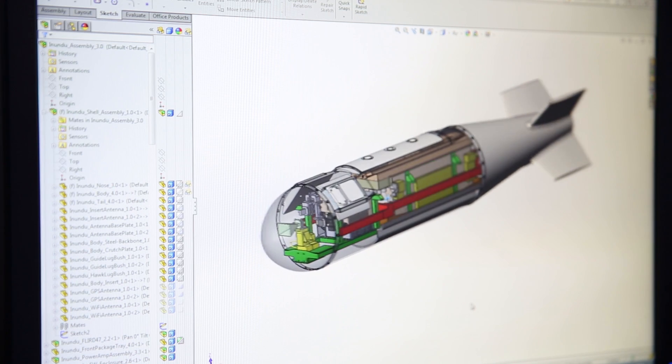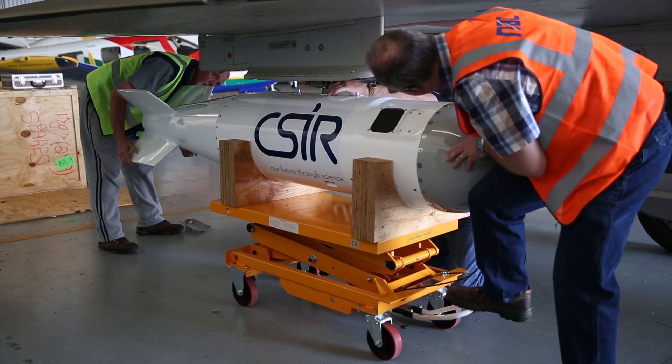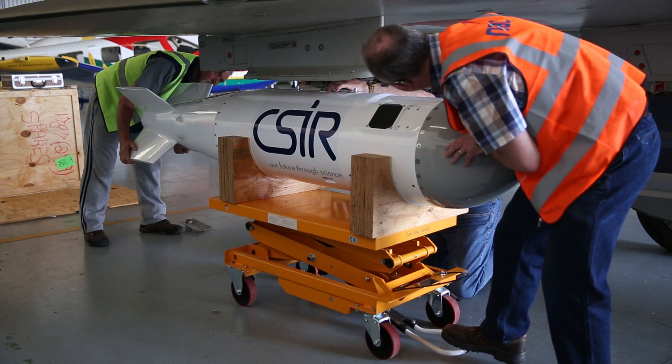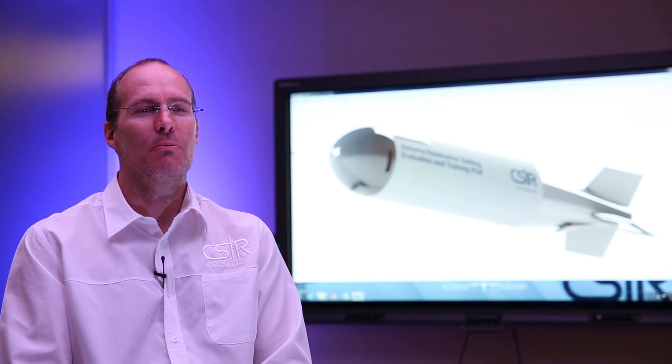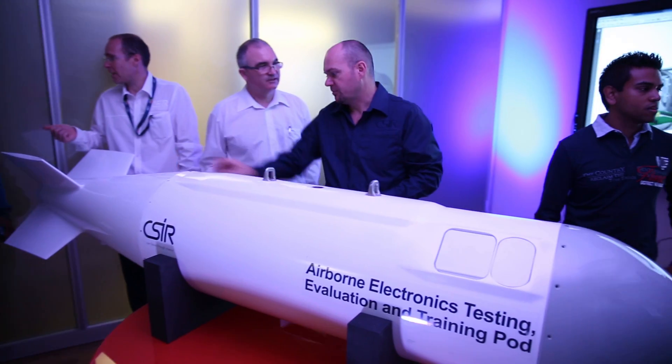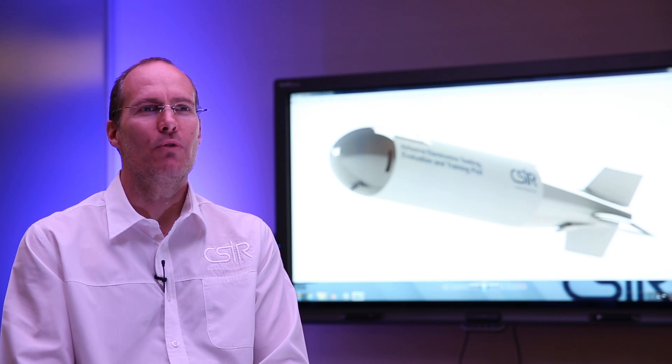The next step was to package the system in a form that we can mount on either a helicopter platform or a fighter jet platform. Because there was nothing available from industry, we engaged with Epsilon Engineering Services as well as aeronautical systems at CSIR to find out whether they could help us in developing a pod such as this. The initial reaction from industry was that they laughed at us and said we couldn't develop a pod in under three years.